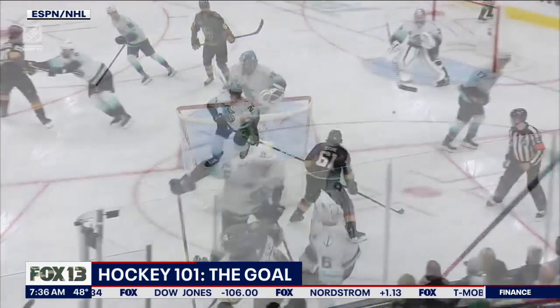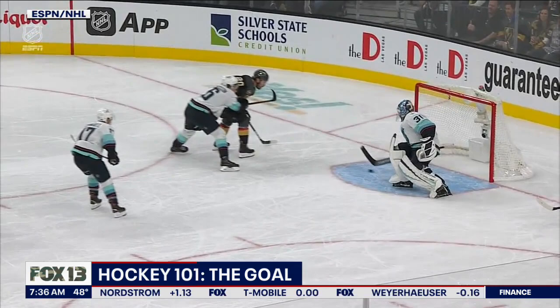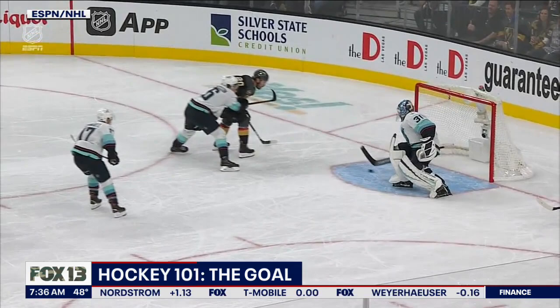A puck that deflects off a player and into the net is fine. A puck can deflect off of an angled skate and into the net, but it can't be kicked. A puck can be batted with a stick and into the net, but not with a hand.